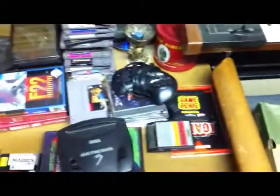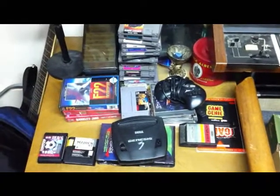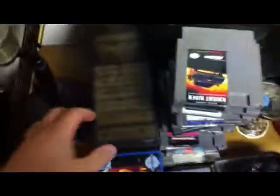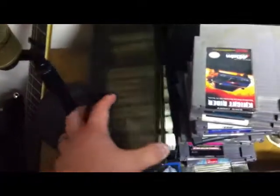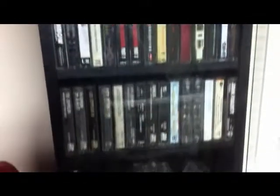Moving right along here, we've got a tabletop full of stuff that I'm trying to trade or sell. I've got a thread over on Atariage — check it out. Down here we've got a box of 8-track tapes, and we have my tape case with a bunch of my cassette collection in there.